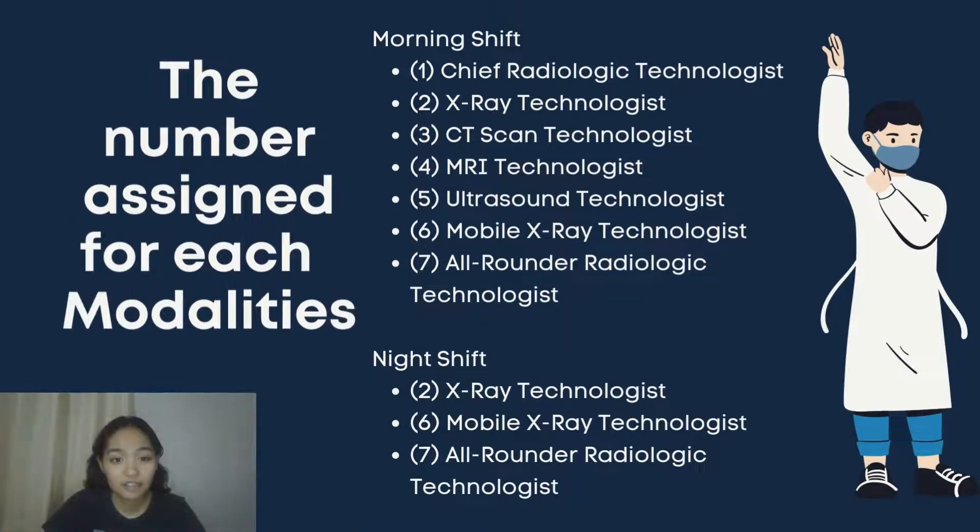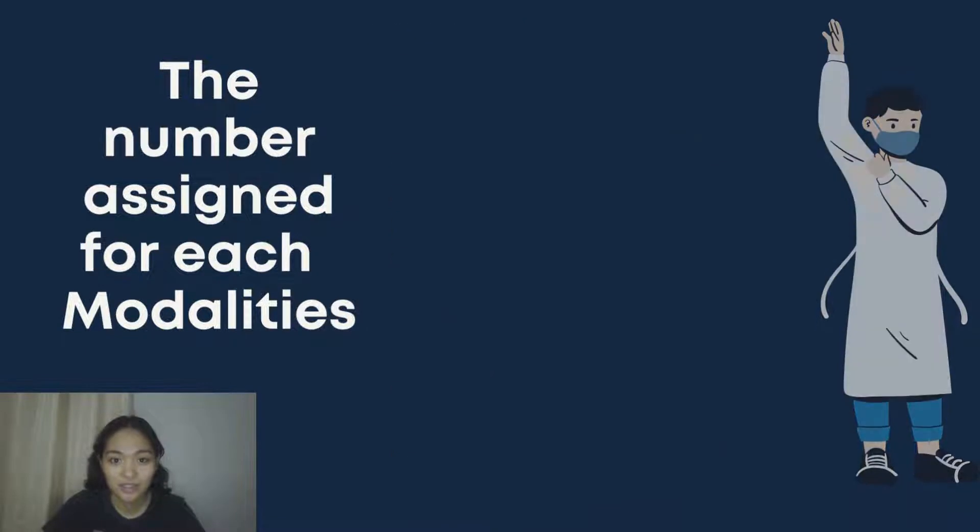Seven out of 10 radiographers work in the morning shift, with roles: number one as chief radiologic technologist, number two as X-ray technologist, number three as CT scan technologist, number four as MRI technologist, number five as ultrasound technologist, number six as mobile X-ray technologist, and number seven as all-rounder radiologic technologist. The remaining three radiographers work the night shift, with positions number two (X-ray technologist), number six (mobile X-ray technologist), and number seven (all-rounder radiologic technologist).